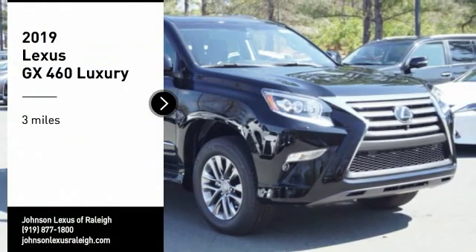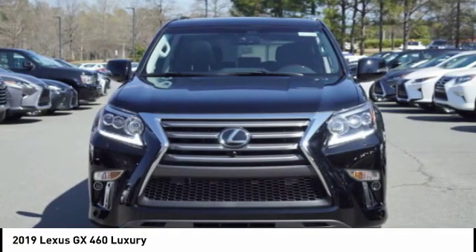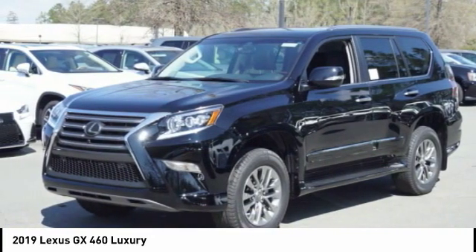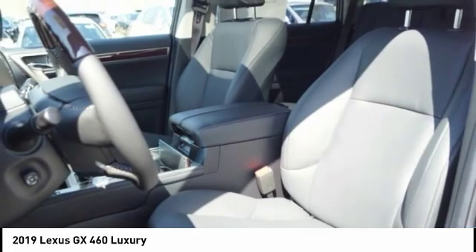Looking for the right vehicle? Check out the 2019 GX460. This seven-passenger utility vehicle is more powerful, capable, and versatile than ever before. Visionary in every sense of the word, the GX460 boasts one of the tightest turning circles in its class.